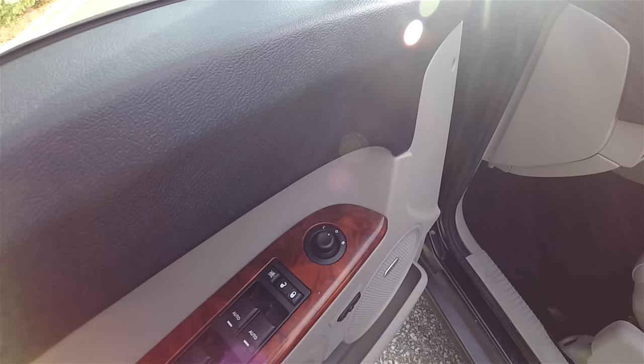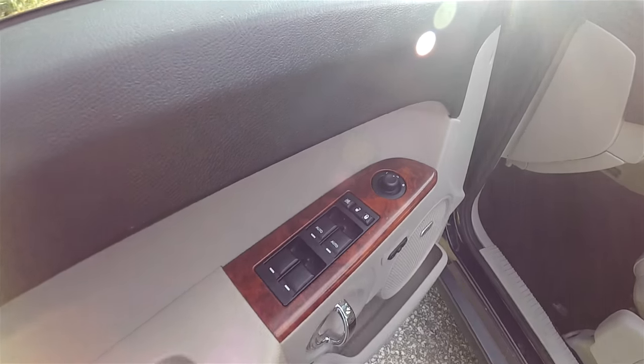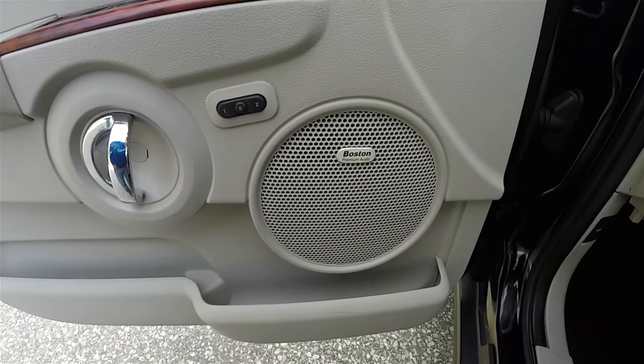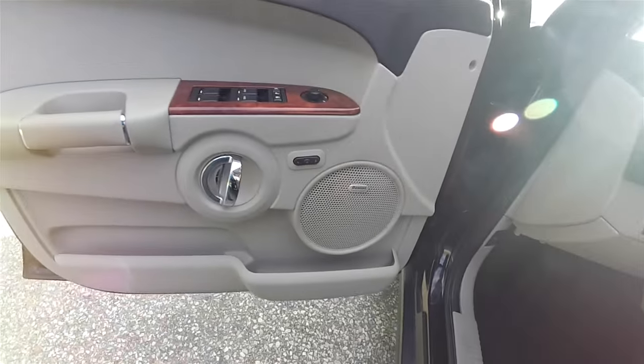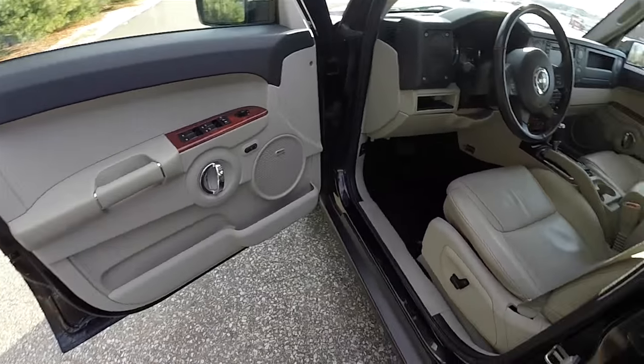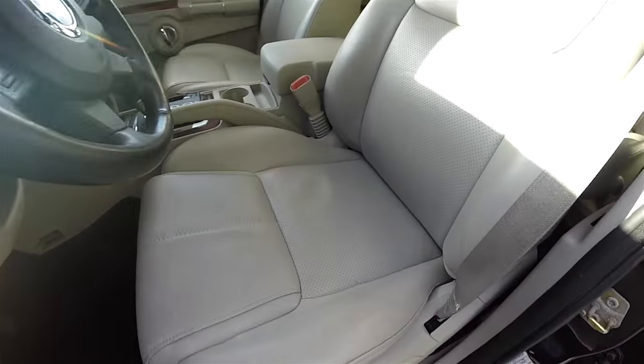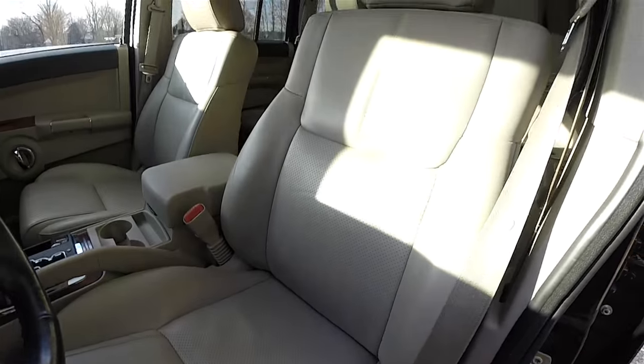Inside you'll find power heated automatic dimming side view mirrors, power windows and power door locks, plus a two-driver memory system. The premium Boston Acoustics audio system is included, along with 8-way power driver and front passenger seats with premium leather perforated inserts.